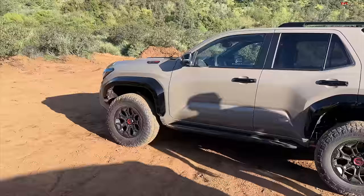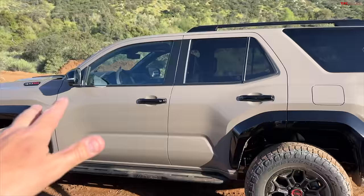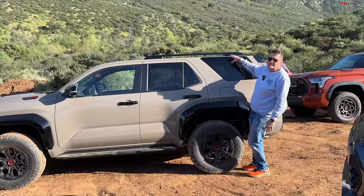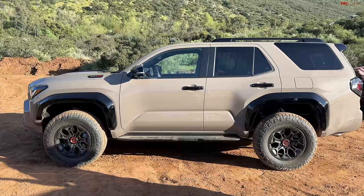Keep in mind this is a pre-production prototype, so some parts may have different finishes, but the overall proportion is quite striking and very 4Runner. In a lot of ways this is a Tacoma where the bed has been replaced by passenger space. It looks like it's leaning forward, giving it a sporty vibe. The first generation 4Runner was nothing more than a Tacoma with a removable top, coming out almost 40 years ago in 1984.